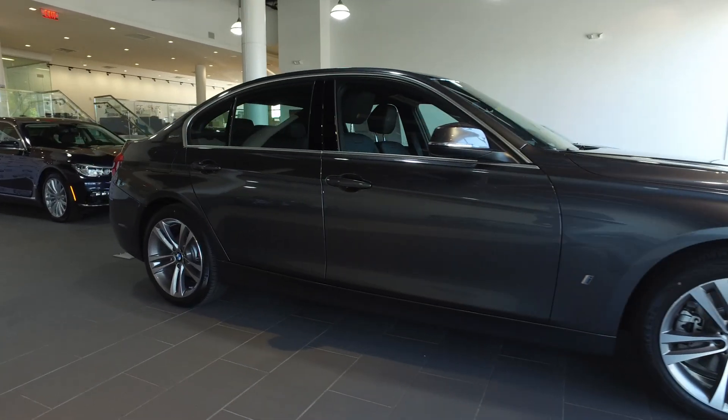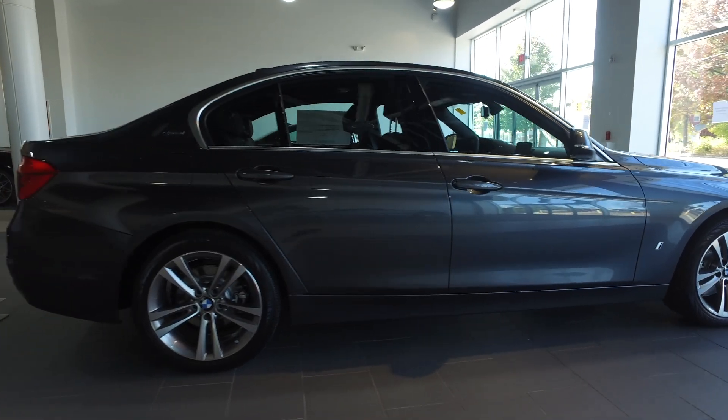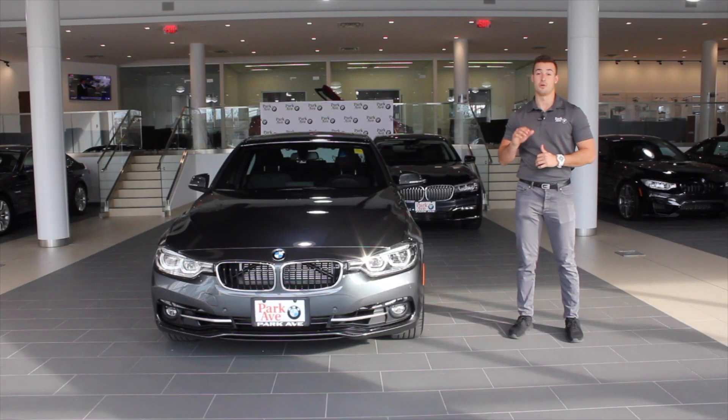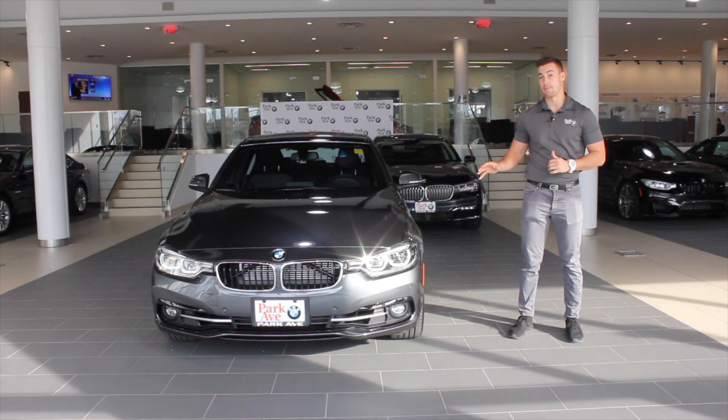The 330e gets similar creature comforts to what you see in the 330i and the 340i, but just a few things to point out: this is a rear-wheel drive car. There is no xDrive available at this time, and there's no manual option, so you cannot get it with a six-speed transmission.